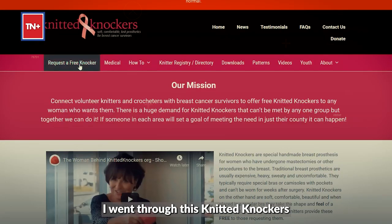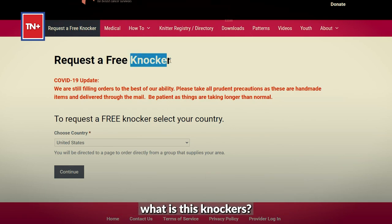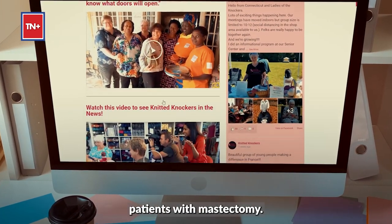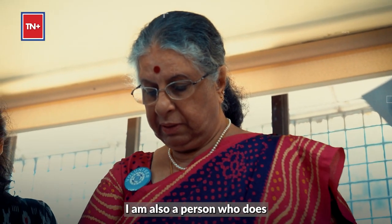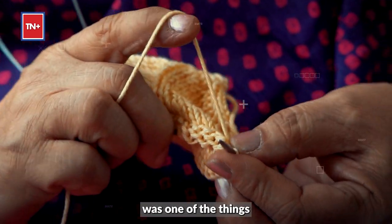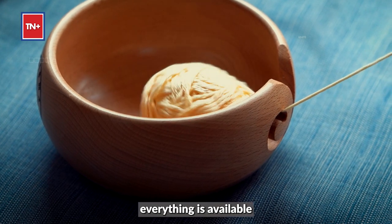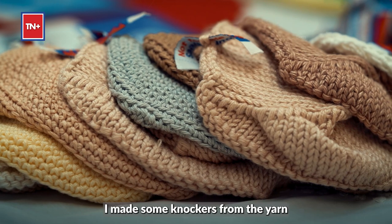While browsing, I went through this knitted knockers link in the US and it said 'knockers' — that is what really struck me. I said, what is this knockers? Then I went in and saw knockers was something that they were giving for breast cancer patients with mastectomy. I am also a person who does a lot of handwork — crochet and knitting. Knitting was very easy to do in the US because yarn is available. The following year when I went back, I made some knockers from the yarn they had.